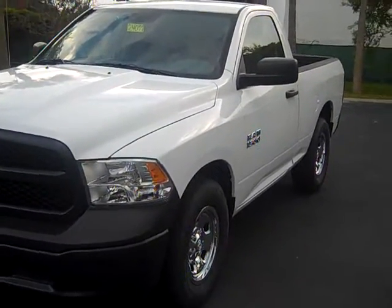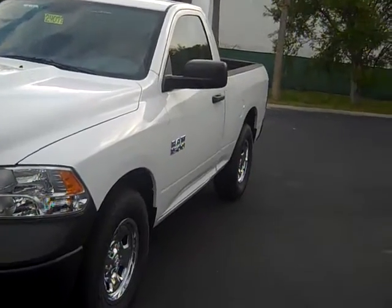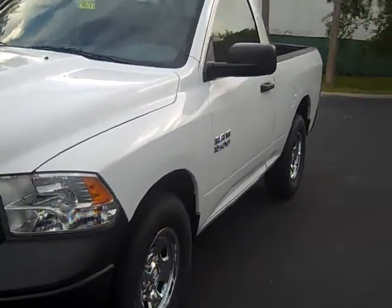This is Greg Morris with Atlantic Dodge Chrysler Jeep Ram in St. Augustine, Florida, and this is a 2014 Ram 1500 Tradesman Edition.